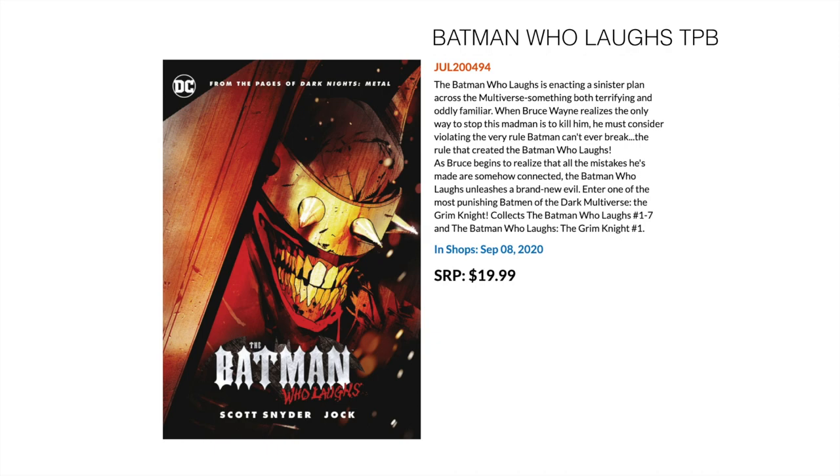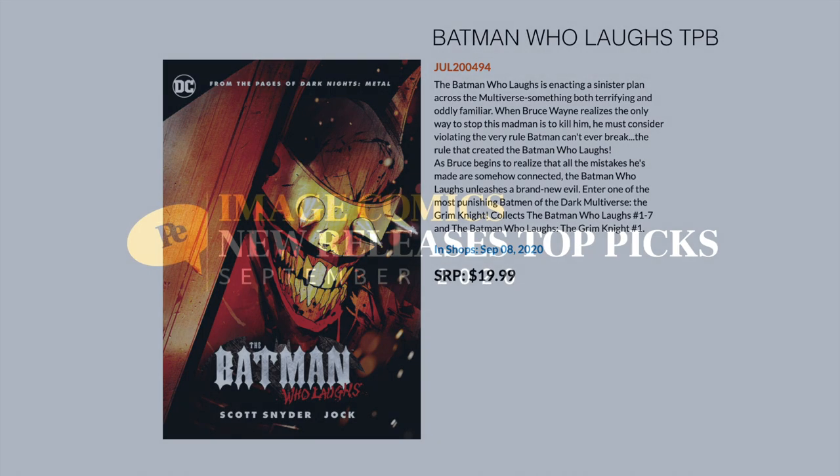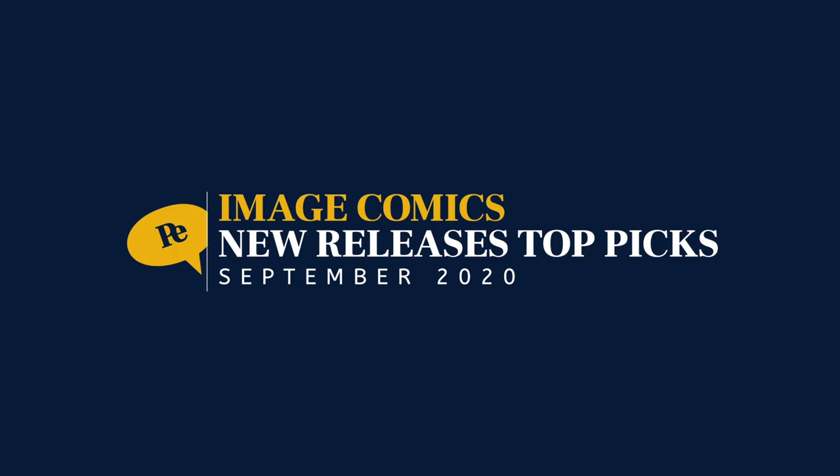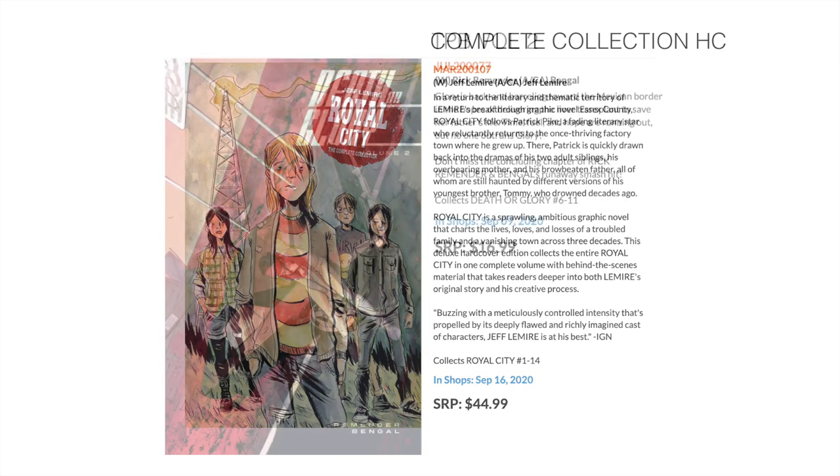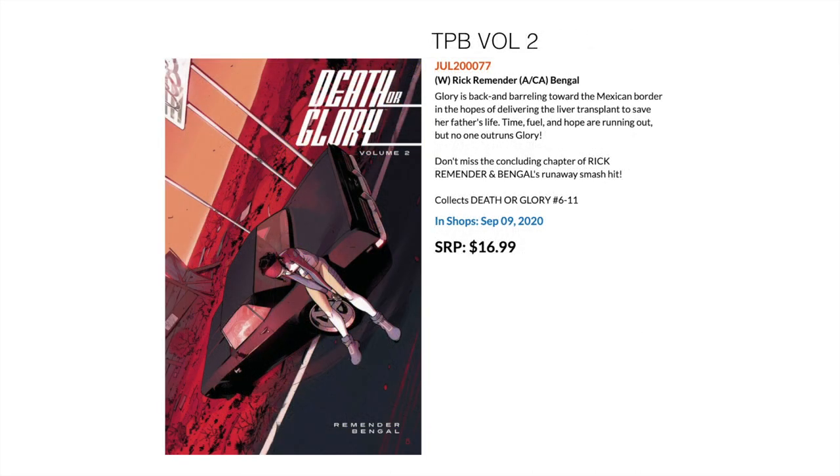Okay, let's see what Image has for us. First of all, we've got the complete collection hardcover of Jeff Lemire's Royal City, which collects Royal City 1 to 14. Then we have the trade paperback version of Volume 2 of Death and Glory — Rick Remender's latest ongoing with Image. I've only heard great things about this.